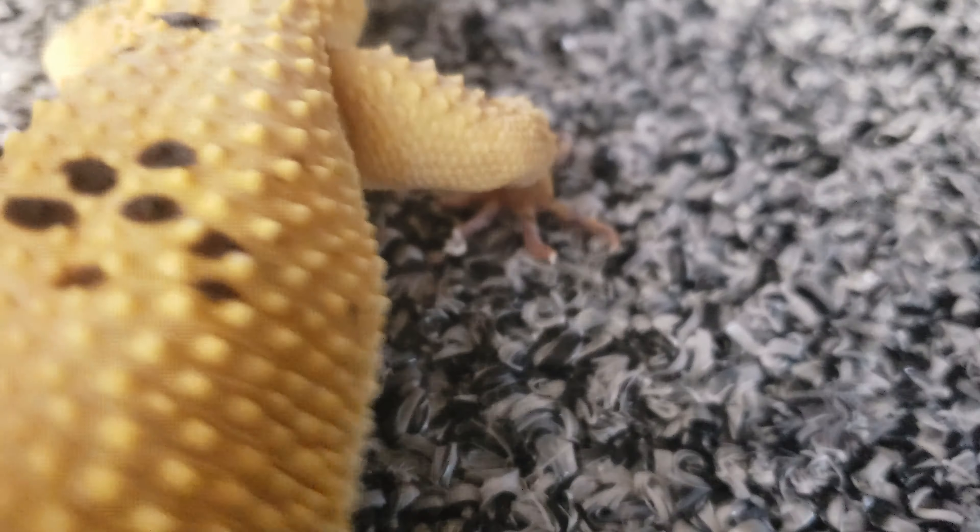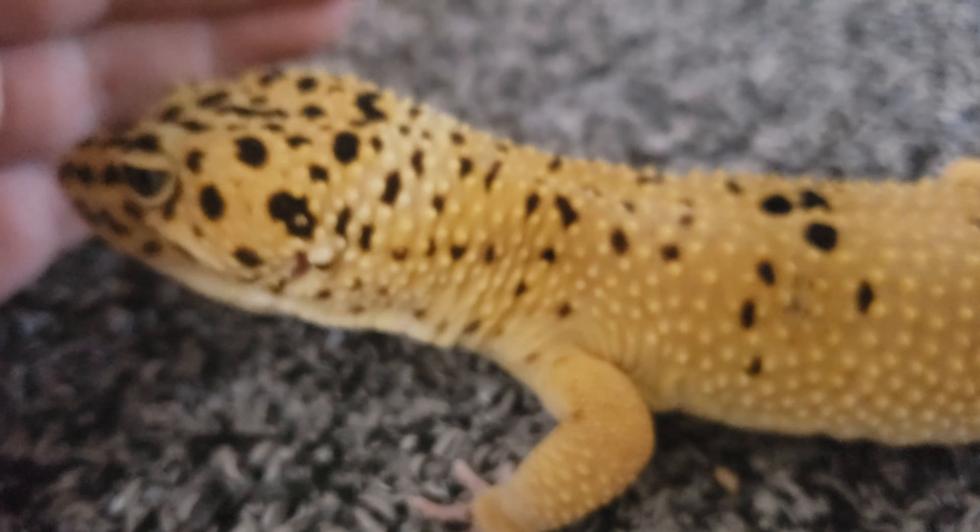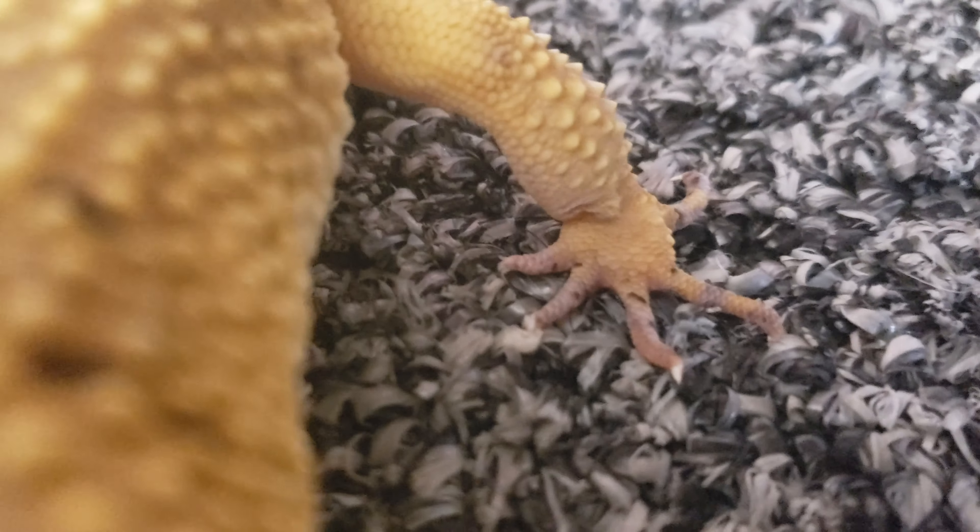Eventually maybe he gets the shed off, maybe he doesn't — maybe he has to bite off the tip of his toe, half a toe, or the whole toe. Or maybe he leaves the shed there, and that's the real problem. If the shed stays there, it can cut off circulation and naturally make the toe — or extremity, whether it's a toe or tip of his tail — die. Look at Orion: he's got some shed stuck on his back left foot on the second toe. It was actually connecting the two middle toes so he couldn't get it off all the way.